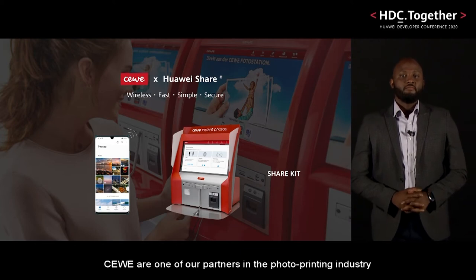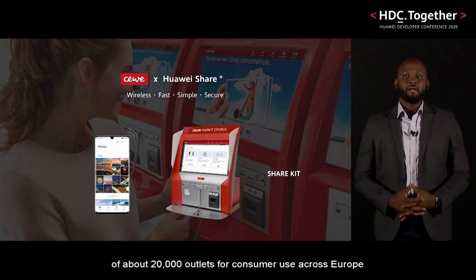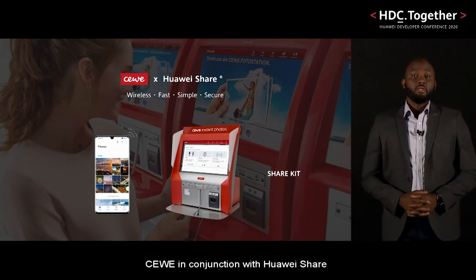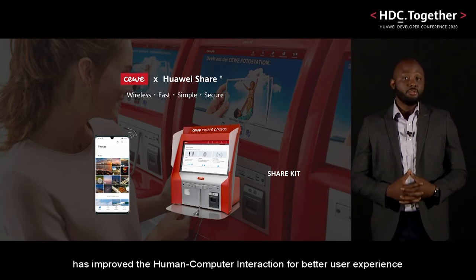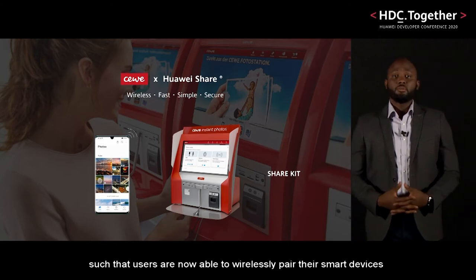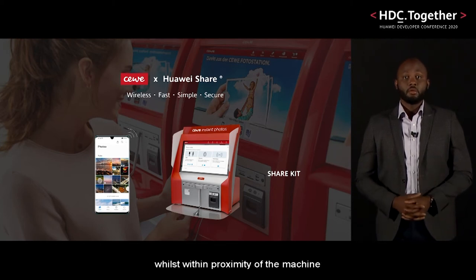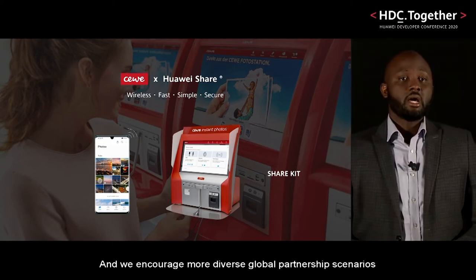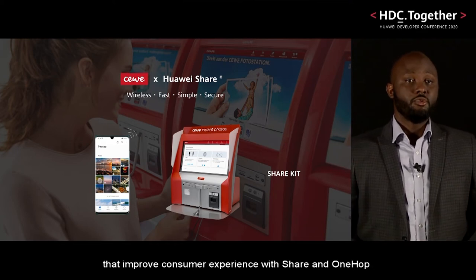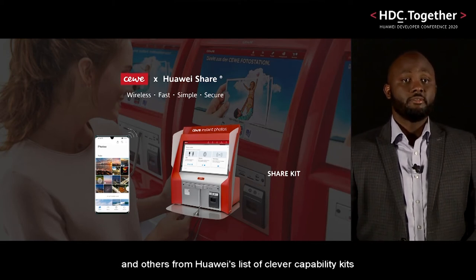Siwi are one of our partners in the photo printing industry, who hold a significant retail presence of about 20,000 outlets for consumer use across Europe. Siwi, in conjunction with Huawei Share, has improved the human-computer interaction for better user experience, such that users are now able to wirelessly pair their smart devices with any compliant Siwi photo printer vending machine whilst within proximity of the machine, and are able to share multiple photo files via this secure channel for instant printing. We encourage more diverse global partnership scenarios that improve consumer experience with Share and OneHop, and others from Huawei's list of capability kits.